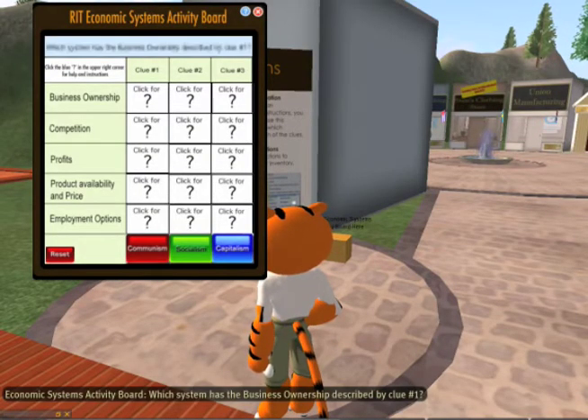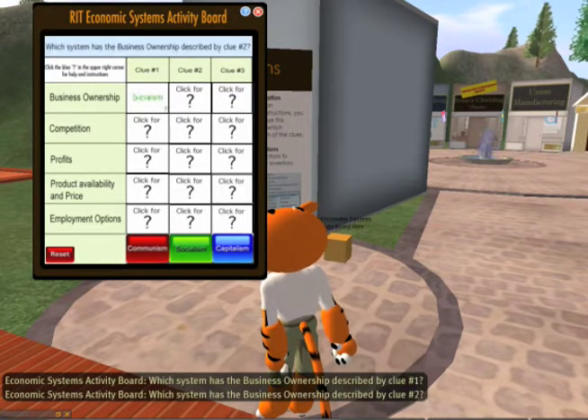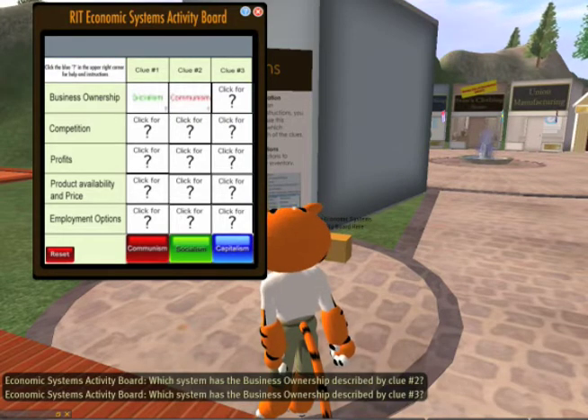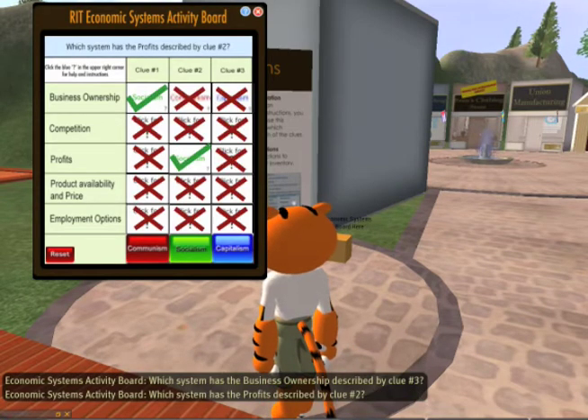Once they have explored each location, the students can record their answers and check to see how well they did. This project brings the common attributes of these three economic systems together in one easy-to-explore virtual location, which would be very difficult to accomplish in the real world.